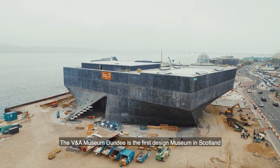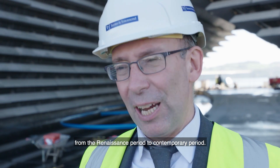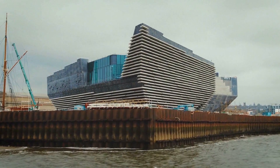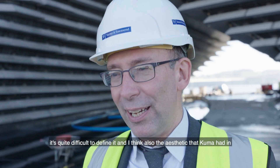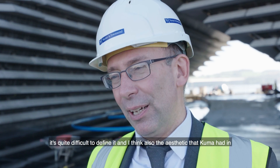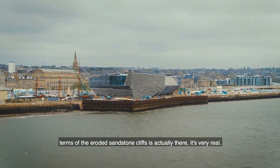The V&A Museum Dundee is the first design museum in Scotland and will act as a showcase for the design talent in Scotland from the Renaissance period to the contemporary period. The building is iconic in many ways — it has an incredibly organic shape and form which makes it very attractive and quite difficult to define. The aesthetic that Kengo Kuma are going for, in terms of the eroded sandstone cliffs, is very, very real.